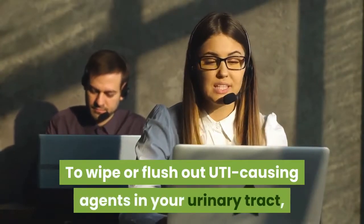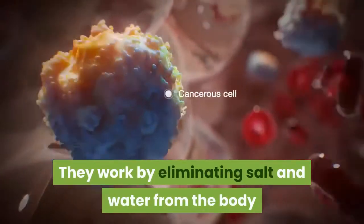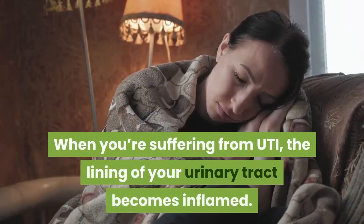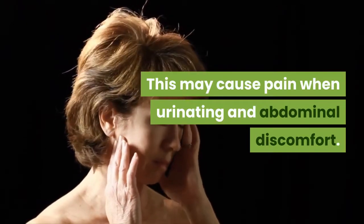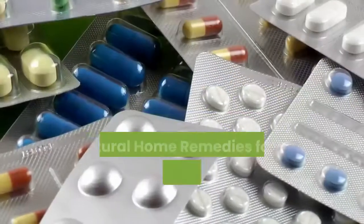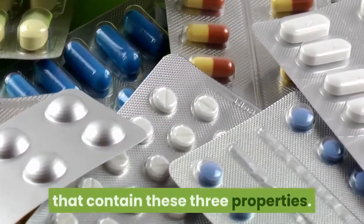An effective treatment solution for UTI would have the following features. Antimicrobial properties: to wipe or flush out UTI-causing agents in your urinary tract, diuretics are recommended. They work by eliminating salt and water from the body and taking out bacteria with them through the urine. Anti-inflammatory properties: when you're suffering from UTI, the lining of your urinary tract becomes inflamed, which may cause pain when urinating and abdominal discomfort. Anti-spasmodic properties: antispasmodic agents can prevent spasms or cramps caused by UTI.